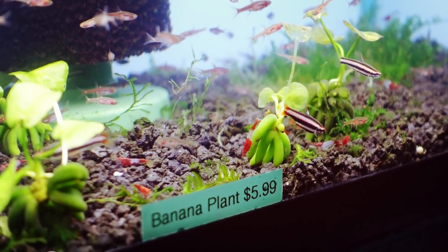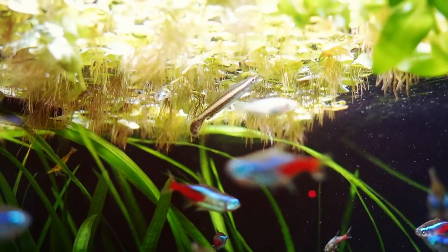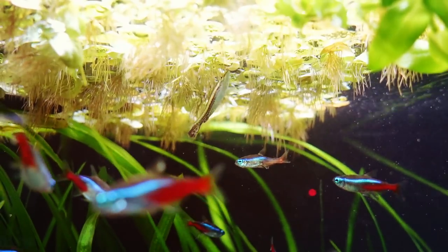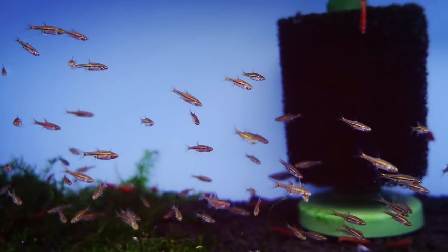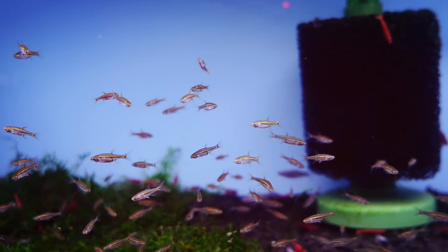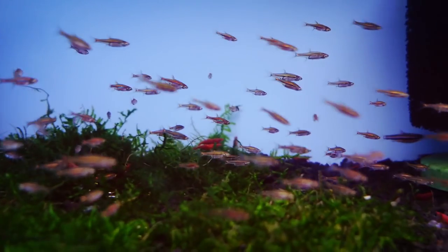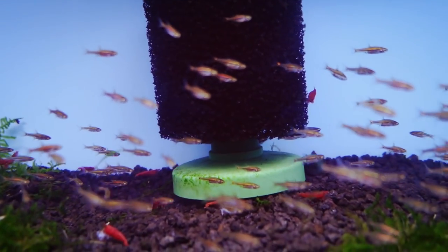They're very similar to tetras — peaceful and schooling, not insanely active. They like to just hang around in floating plants, so planted tanks are definitely recommended, especially with floating plants where they'll hang out in the roots all day. Temperature-wise, right in that tropical range of 72 to 78 degrees. A great community fish — get a group of at least six. They do great with shrimp, corydoras, tetras, and rasboras.